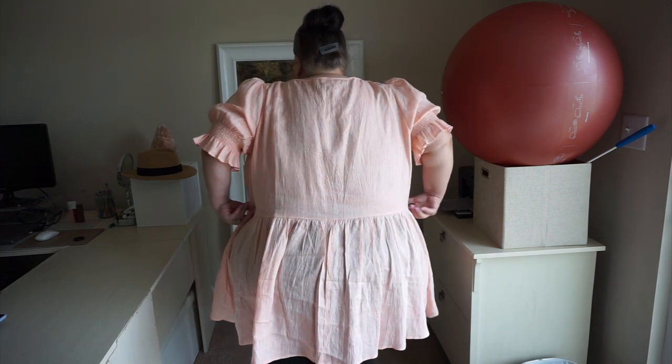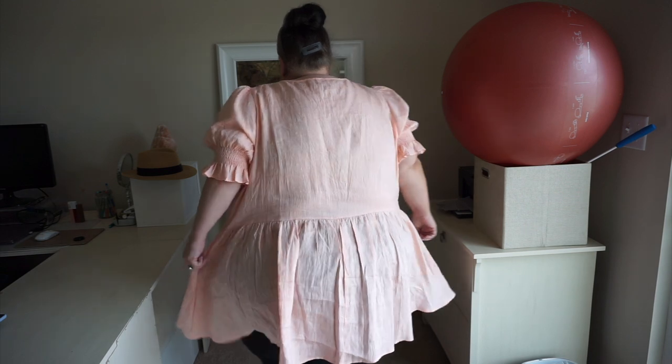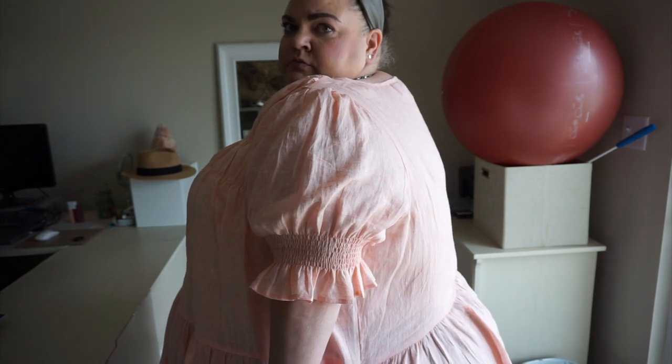I'm a big-time linen fan. I don't mind that it rumples — I think that's part of the beauty of the fabric, and it's one of my favorites for spring and summer. As you'll see in the try-on, this has ruching across the bust, beautiful gathered sleeves, a puff shoulder, and a fixed waistband that flows out into more of a baby doll style.